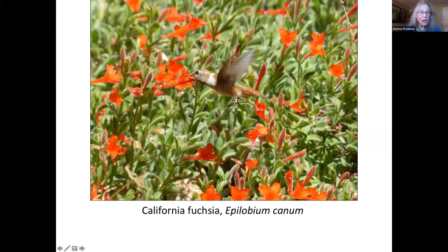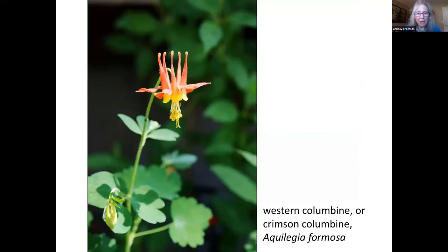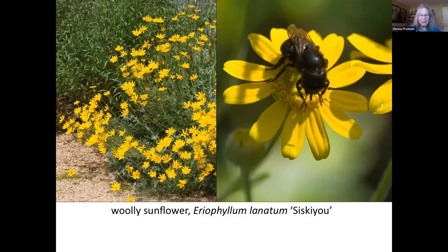You can get either the California fuchsia as a pure species, and there are many varieties also available. The Western Columbine is part of several of our local plant communities when afforded some water and afternoon shade. It blooms for several months in late spring and early summer and brightens any corner of the garden. The woolly sunflower likes well-drained soil. The Siskiyou nativar also likes a bit of afternoon shade, as its name implies, because it originates in the far north of our state.